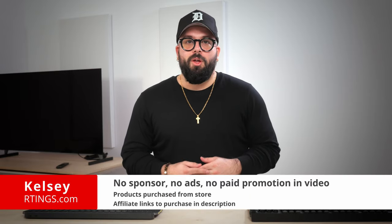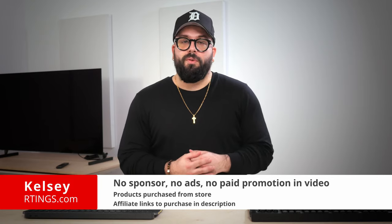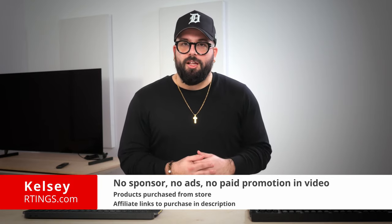Hi, I'm Kelsey from Ratings.com. We've bought and tested more than 155 keyboards, including 8 so far this year. We evaluate each of them on our standardized test bench to see how they compare and which one you should buy.